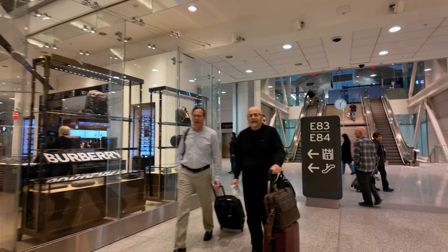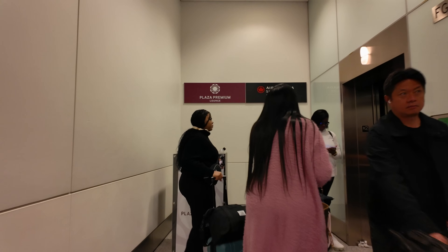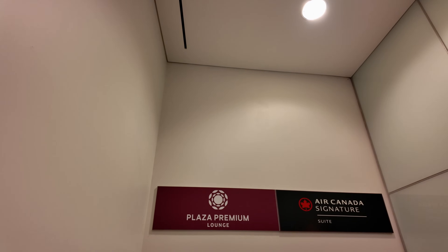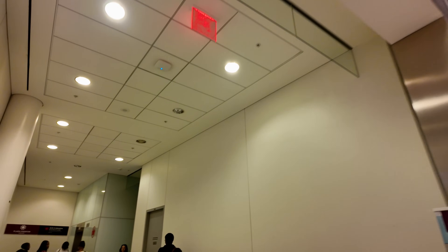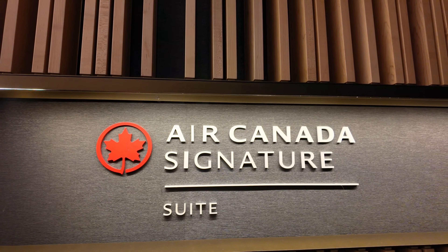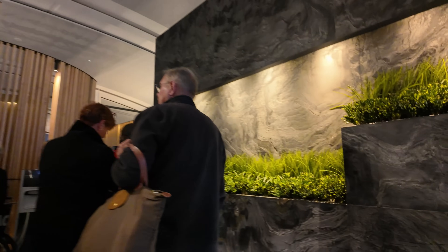One unique feature that Air Canada does have for their Business Class passengers is the opportunity to have a fine dining five-star experience prior to boarding their flight in their Signature Suite. Access to the Signature Suite is through an elevator located right by Gate E77. The elevator is also used to access the Plaza Premium Lounge, so it can get quite busy at times. With it being the March break spring holiday season, the lounge was quite busy, and I had to wait for about 10 minutes or so before I got a seat.